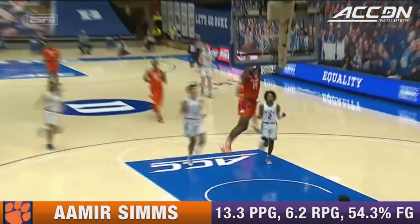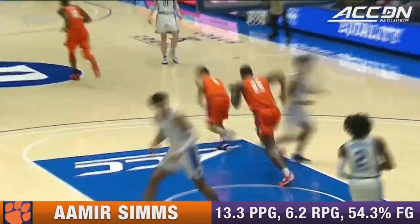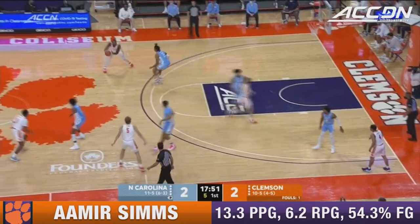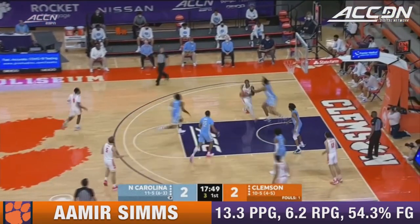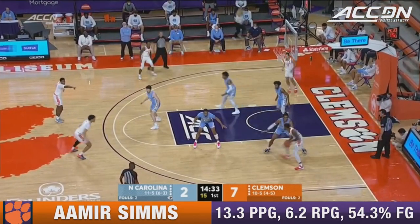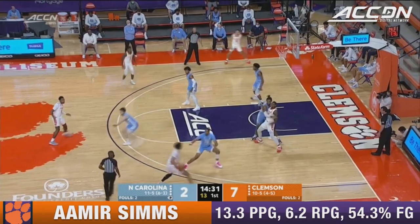Nick Honor made all-freshman in the A-10. He said that Nick Honor was on the Corey Alexander style of playing basketball — get your feet set and get ready, it's a better rhythm shot.